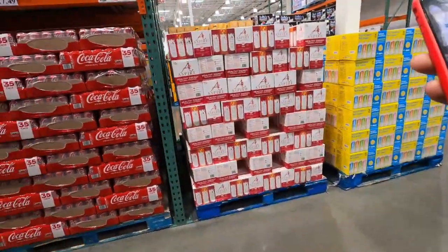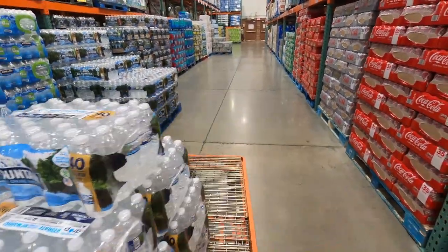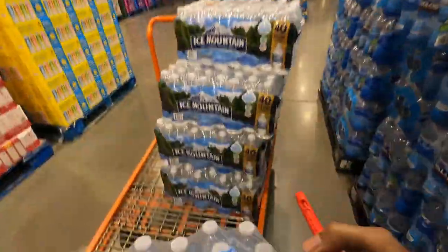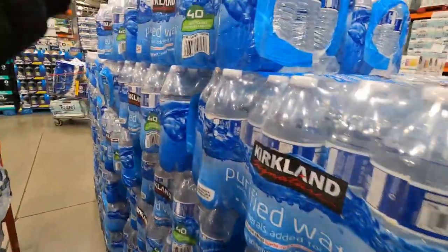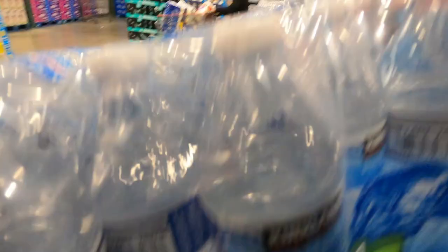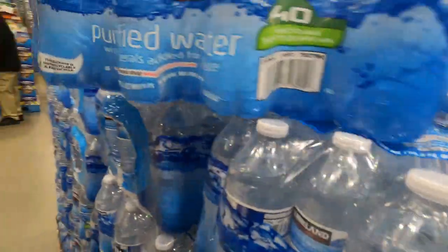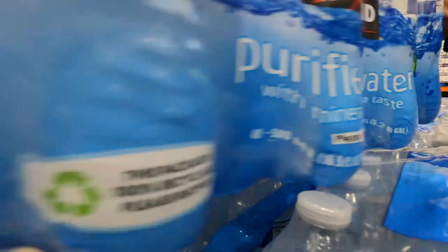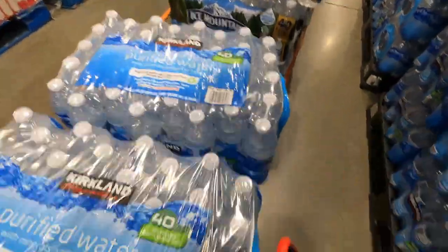Now we have to get four cases of the purified water right here. One, two, three, four.